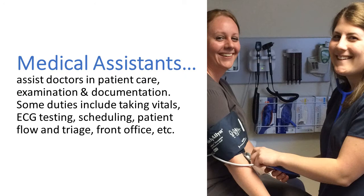Medical Assistants (MAs) assist doctors in patient care, examination, and documentation. Some duties include taking vitals, ECG testing, scheduling, patient flow, triage, front office, and more.